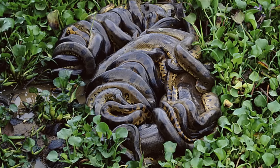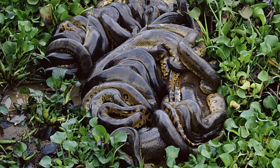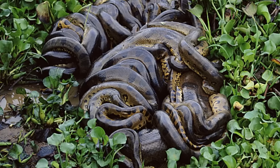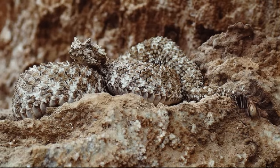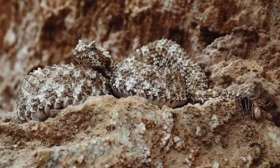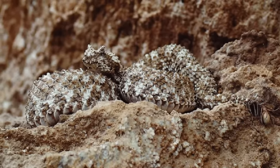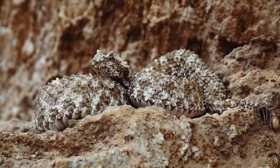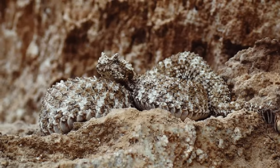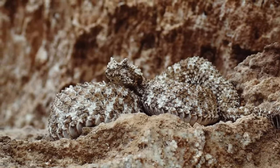Different snakes have different mating rituals — some, like anacondas, are very violent, with the much larger females eating the males afterwards — but we don't know if the spider-tailed horned viper does the same. One thing we can be pretty certain about is that it gives birth to live young. Vipers are rather unique in the snake world, as the majority of them don't lay eggs, and instead are ovoviviparous, meaning they do still produce eggs, but they don't lay them — they let them hatch inside of their body.